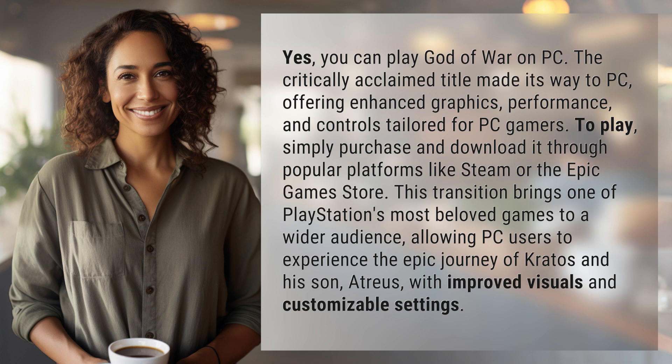This transition brings one of PlayStation's most beloved games to a wider audience, allowing PC users to experience the epic journey of Kratos and his son, Atreus, with improved visuals and customizable settings.